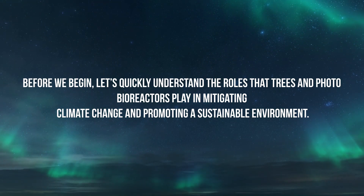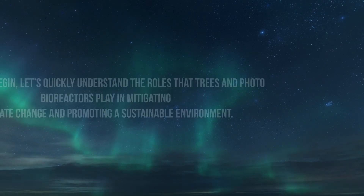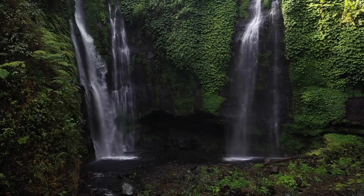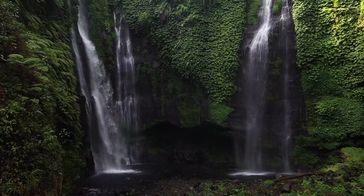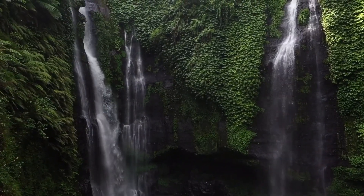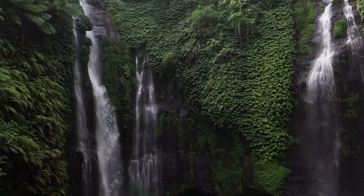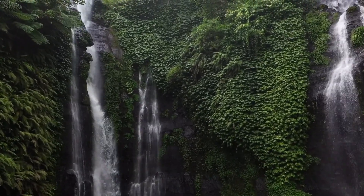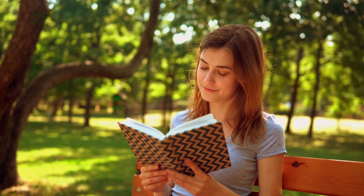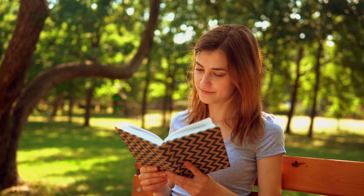Before we begin, let's quickly understand the roles that trees and photobioreactors play in mitigating climate change and promoting a sustainable environment. Trees have been nature's carbon capture champions for centuries. They absorb carbon dioxide from the atmosphere during photosynthesis, converting it into oxygen and storing carbon in their biomass. They provide numerous benefits including improved air quality, biodiversity support, and soil stabilization.